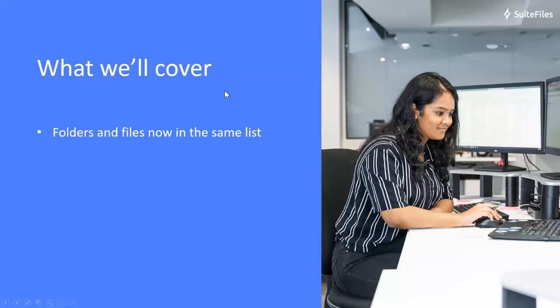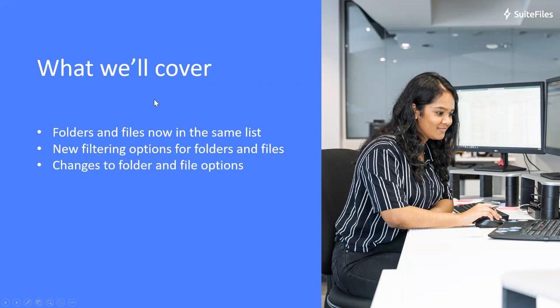So today we'll be covering the new functionality in detail. We have moved our folders and files into the same list, and that will give us some more functionality along with it. We've introduced new filtering options for folders and files, and I'll show you how to use those. We've changed our folder and file options in terms of their location and order, so I'll give you an overview of those changes. We've also introduced the ability to perform bulk actions on folders and files together — so if you're wanting to move, archive, or delete those, you can do them at the same time.